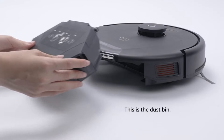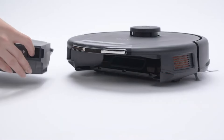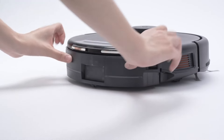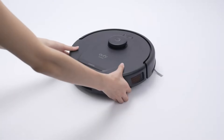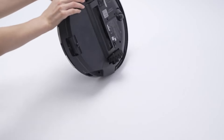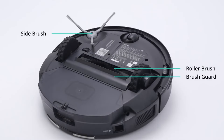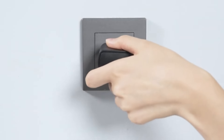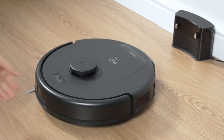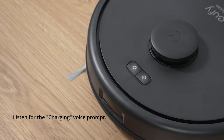The EufyClean L60 is compatible with the Eufy Home app, so you can control it from anywhere. Key features include ultra-strong 5000 Pascals suction to easily remove dust, dirt, and debris from hard floors, carpets, and pet hair; iPath Laser Navigation for efficient and precise cleaning; tangle-free brushes so there's no worrying about tangled hair or debris; and Eufy Home App Control.